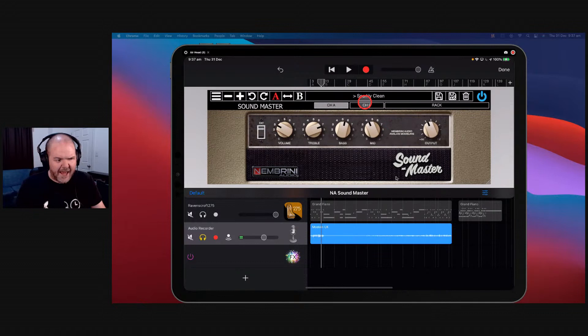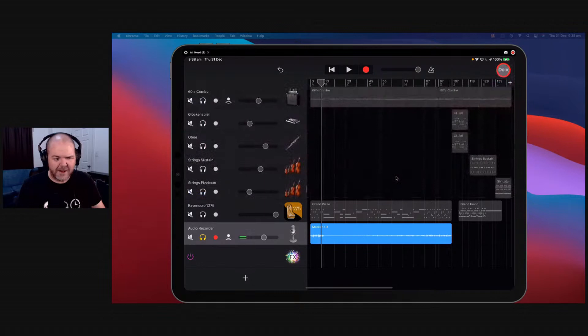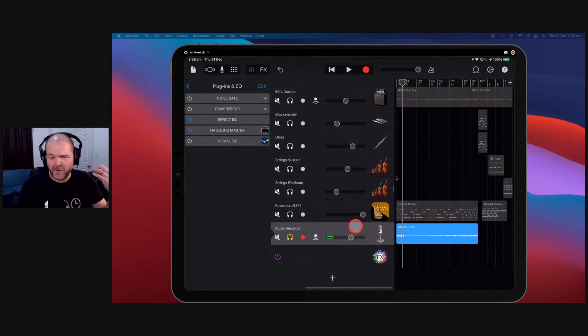You can change all the different options — volume, treble, bass, mids, and you've got channel A and channel B. The cool thing is you can add in your rack as well with additional stuff — change your cabinet and a bunch of other settings. Nembrini had to come in at number 10 not because it's bad, but because Nembrini just has so many cool apps I could have picked the PSR, or the 808 — they've got a whole bunch of really cool apps.